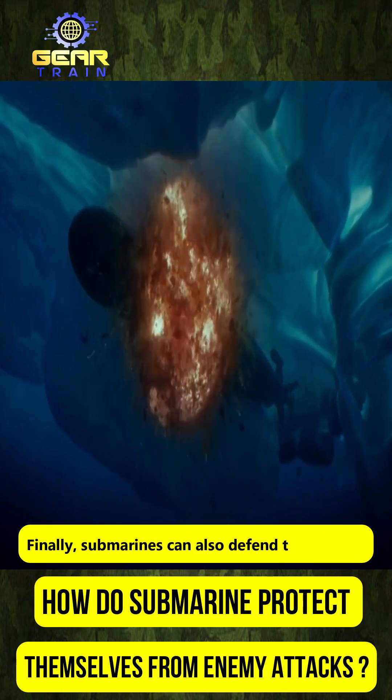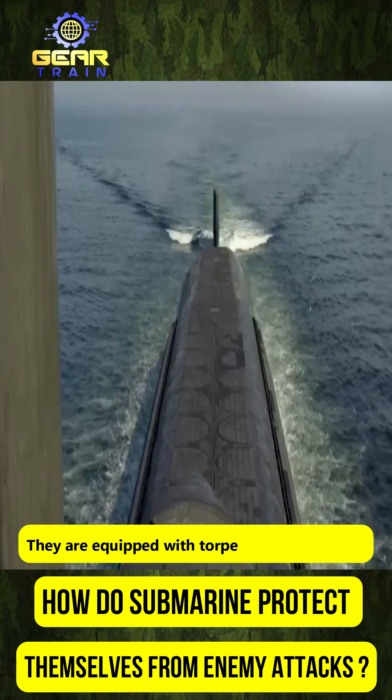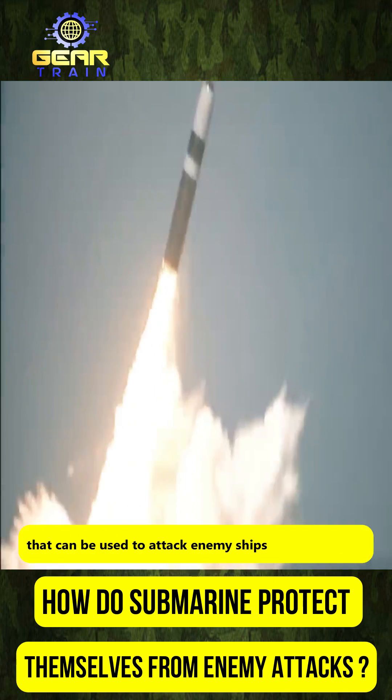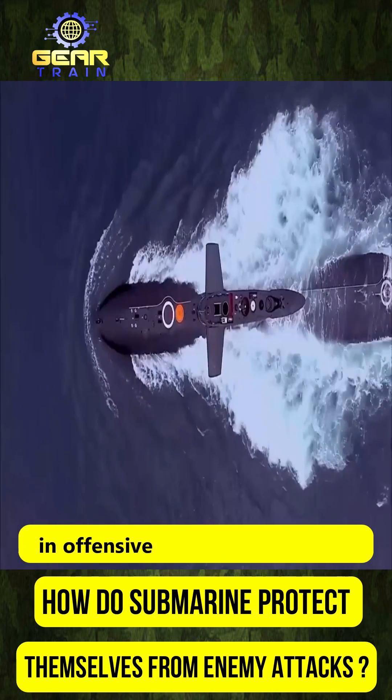Finally, submarines can also defend themselves through offensive measures. They are equipped with torpedoes and missiles that can be used to attack enemy ships or submarines, giving them the ability to engage in offensive action.